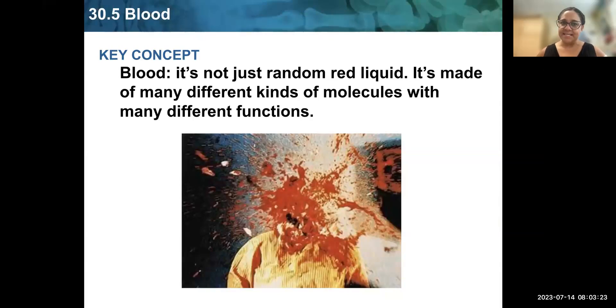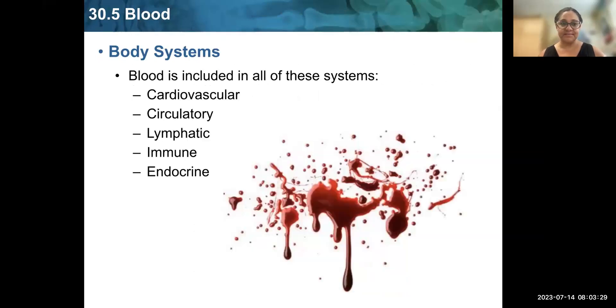Today we are talking about blood. It is not just random red liquid — it's made of many different kinds of molecules with many different functions. There are several body systems that require blood to function properly: cardiovascular, which is our heart; circulatory, which includes all of our arteries and veins; lymphatic and immune, two systems that keep us healthy and require vessels just like blood vessels to circulate throughout our body; and our endocrine system, which includes hormones like insulin and glucagon that keep our blood sugar normal and require blood to circulate and test those levels every second of every day.